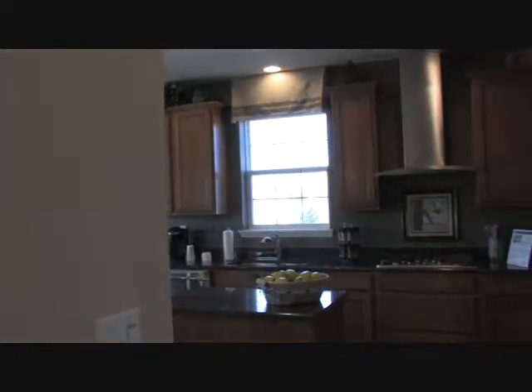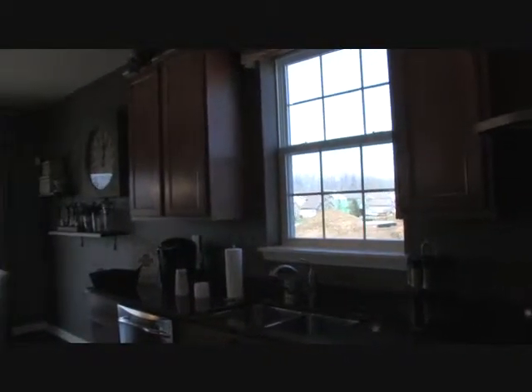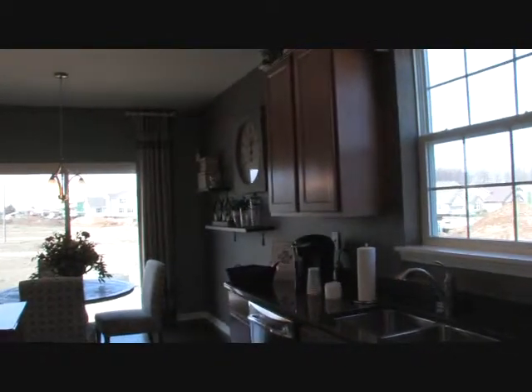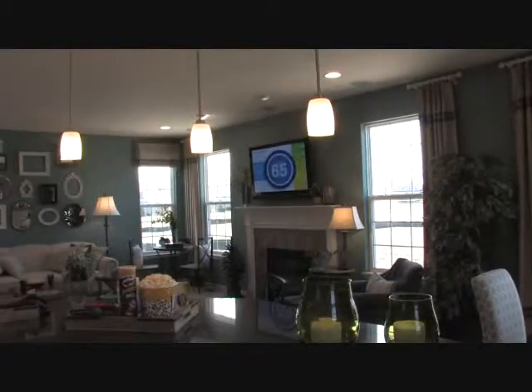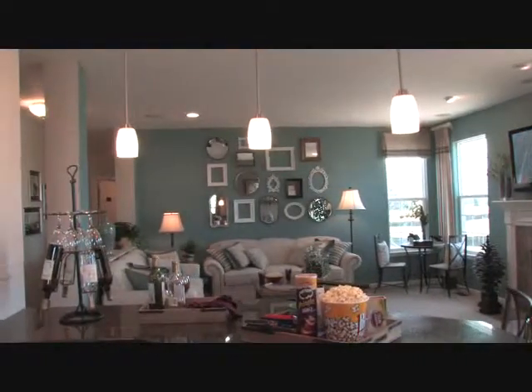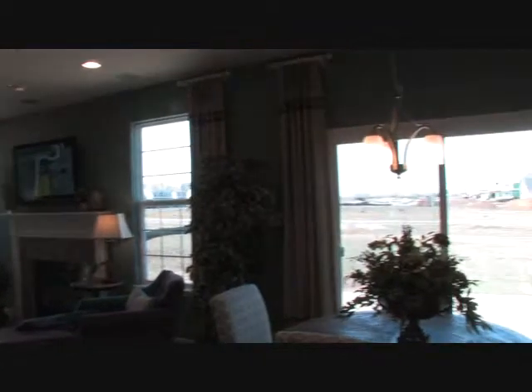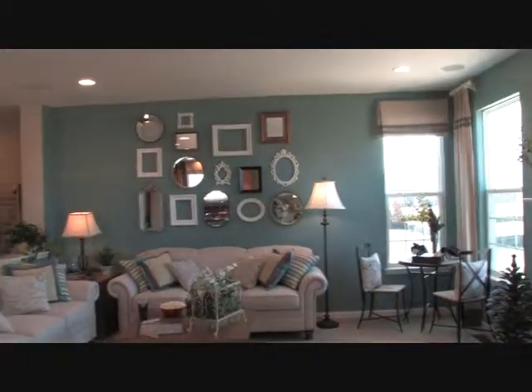Today's video will also include a 360-degree tour of every room in the Riley model. The Riley features 2,900 square feet, four bedrooms, two-and-a-half baths, nine-foot first-floor ceilings, a first-floor study, formal living and dining room, kitchen with a breakfast area, and a three-car attached garage with a full basement.